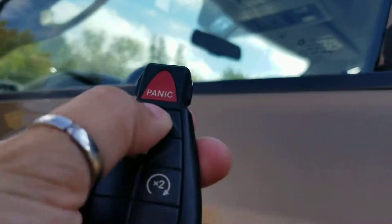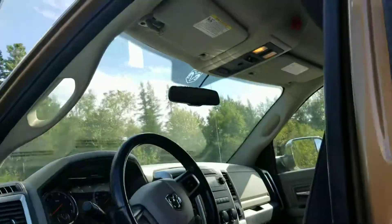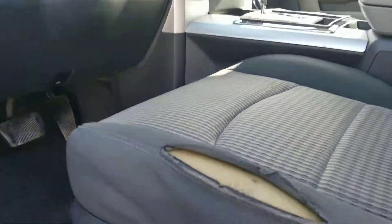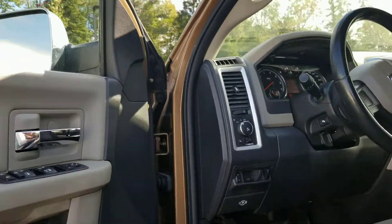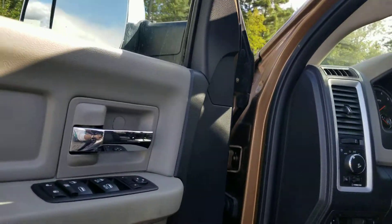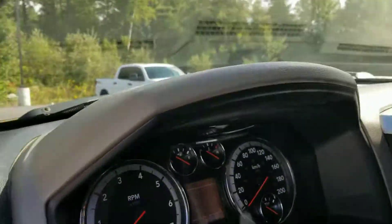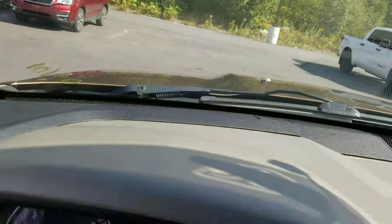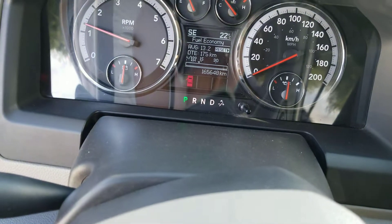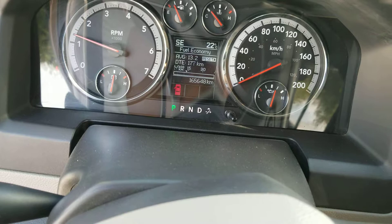It's got a remote start — that's awesome, great for the wintertime. I did notice there is a tear on this seat. There was a small tear on the 2007 Tundra as well — sorry I missed that in the video — but I can do a detailed video after both of these trucks have been through our detail shop. This truck right now has 165,648 kilometers.